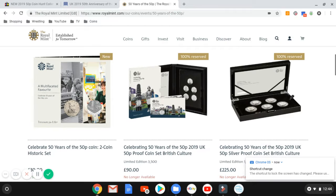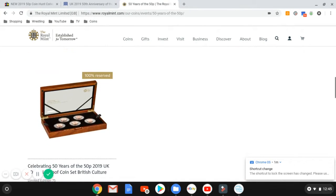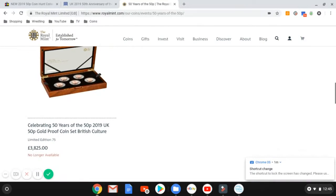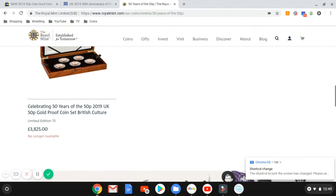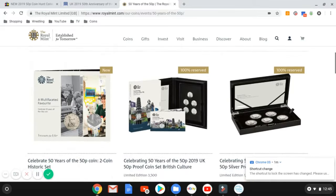I've managed to get into the Royal Mint website after coming back home and it's all sold out — all the sets: the proof set, the silver proof, and the gold proof are no longer available. Yeah, super quick.